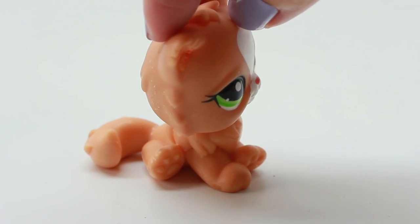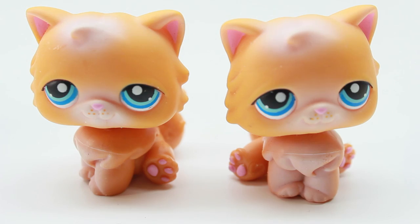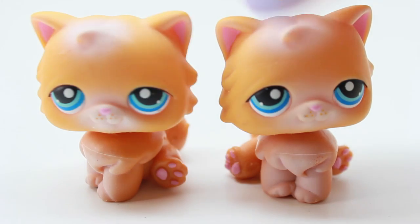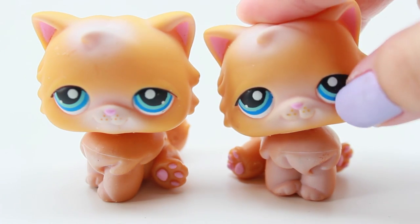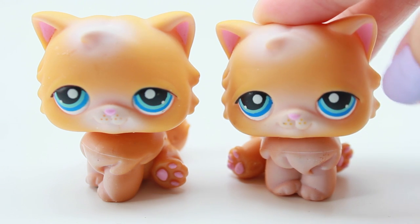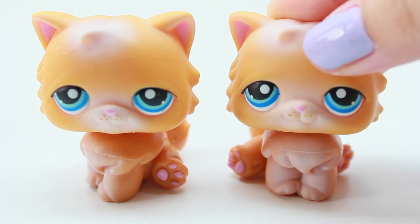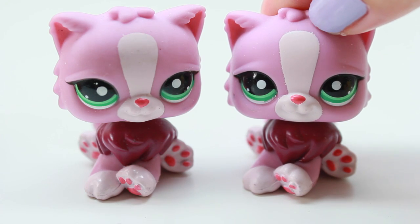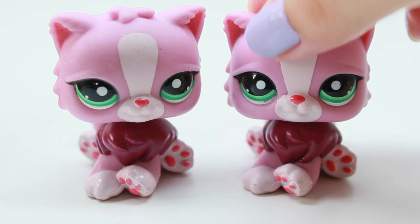Here we have another twin, and as you guys can see I use these quite often in my videos. I love the orange color, I love the blue eyes, and the pink ears go really well together with them. It just looks so innocent — the orange color makes it look so innocent.